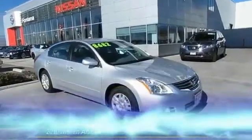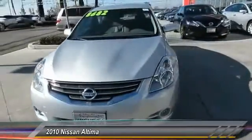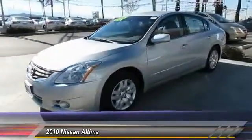The 2010 Altima. The Nissan Altima offers advanced features to make life easier, including push button ignition, which comes standard.